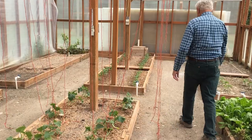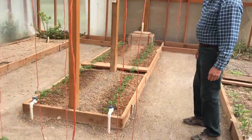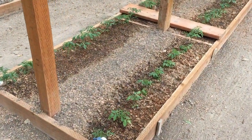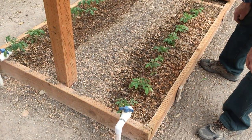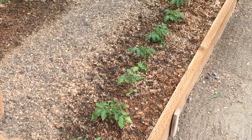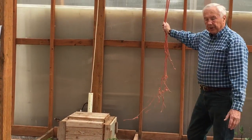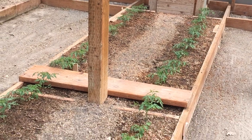At this end of the greenhouse we have indeterminate tomatoes. They are not big enough yet to require putting up on strings, but we already have a wire down here and the baling twine strings available. These are nine inches apart and we will have hundreds of pounds of tomatoes.